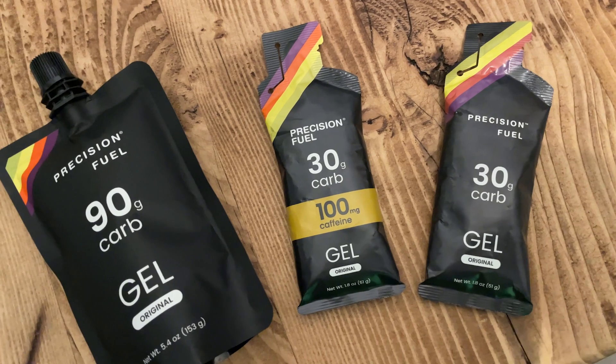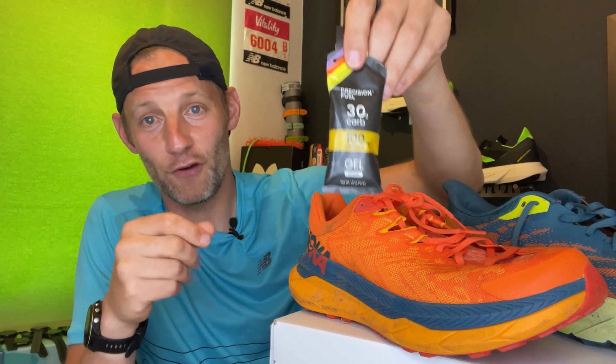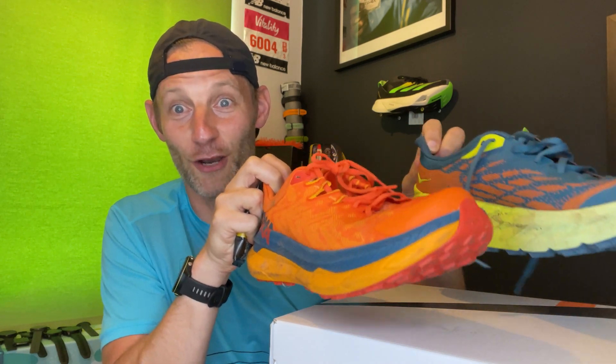If you want to experiment, head over to Precision Fuel and Hydration — these gels have just gone on sale. We'll drop a link in the caption below along with a discount code where you can get some money off on buying those to take out onto the trails. But for now, back to the shoe review. I'm going to tell you which of these shoes you want on your feet for those long, long days on the trails.